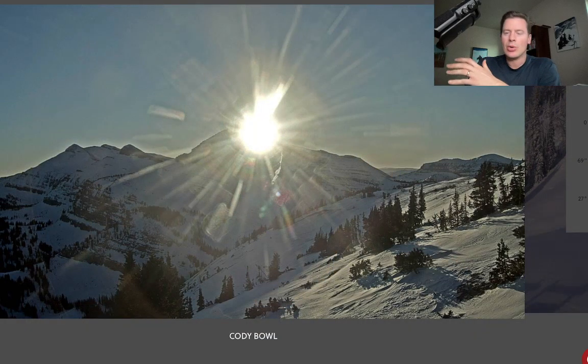A ridge of high pressure is in control. Crystal clear skies up there all day over the Tetons. The sun's getting ready to set on the west side of the Tetons. We'll probably have another day of this.